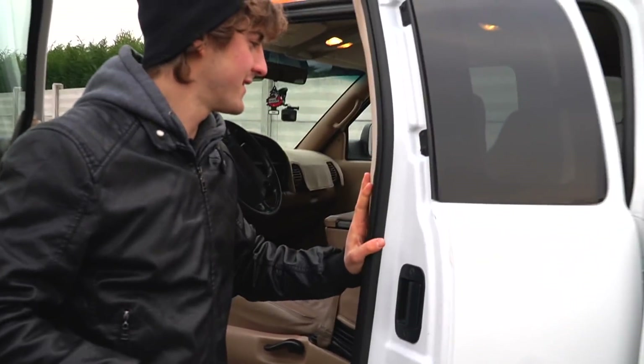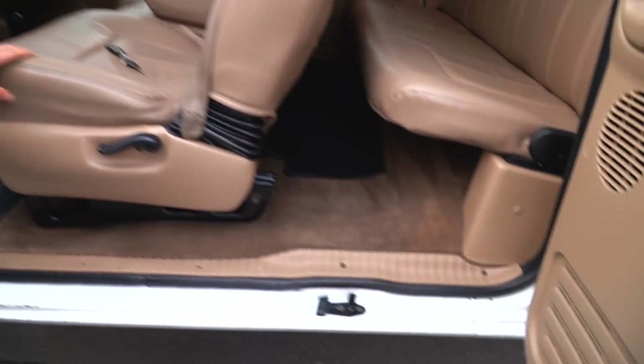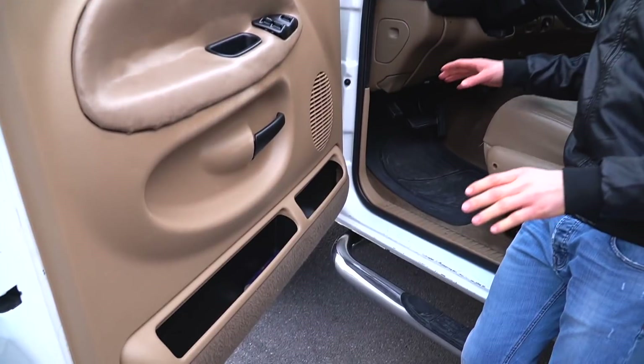E ora vi mostrerò gli interni che a parer mio sono molto molto belli. Privi di tecnologia ma pieni di quello stile americano di una volta. Vi apro la porta e si apre in questo modo, davvero molto carino. Interni in pelle di color chiaro e come una vera e propria macchina americana di una volta, moquette dappertutto. Tante chicche, è davvero piena questa macchina. Qua è un baule a tutti gli effetti. Dopodiché abbiamo davvero tante tasche e cassetti per mettere di tutto e di più.